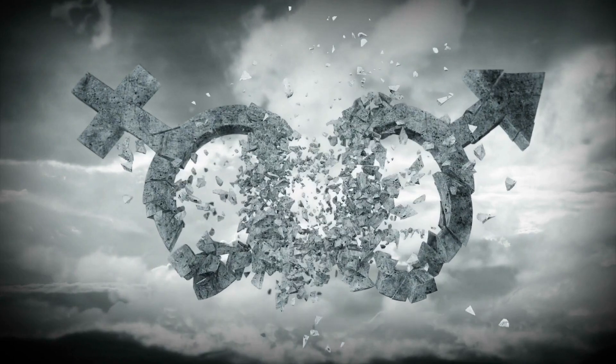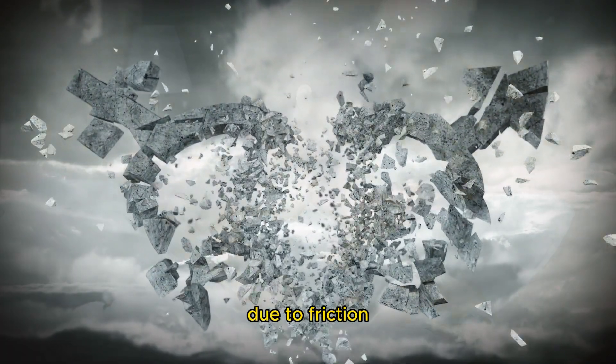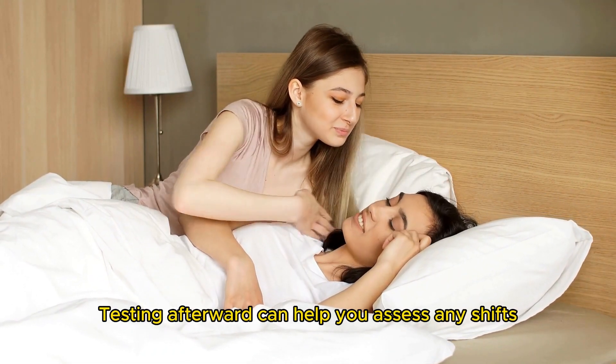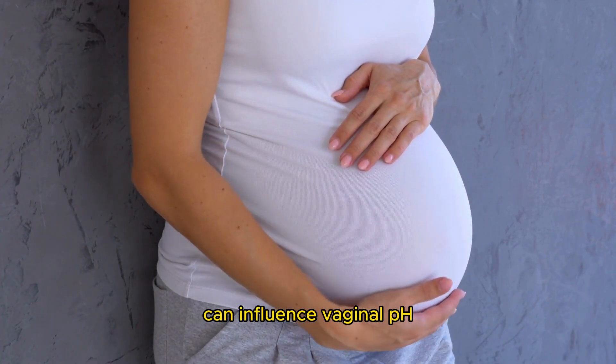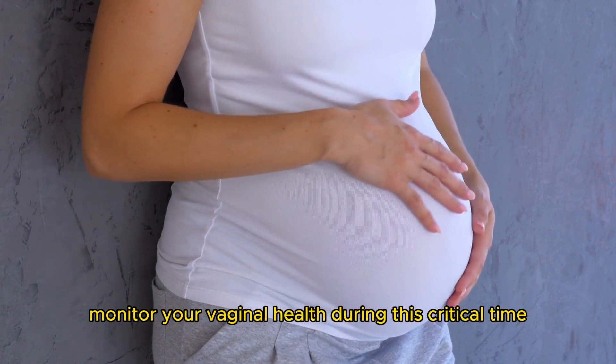After sexual activity: sexual activity can temporarily raise vaginal pH due to friction and the introduction of bodily fluids, so testing afterward can help you assess any shifts. During pregnancy: hormonal changes during pregnancy can influence vaginal pH, and regular testing can help you monitor your vaginal health during this critical time.